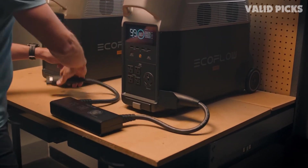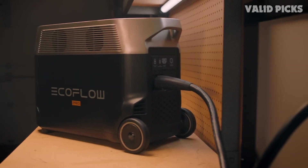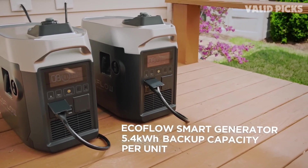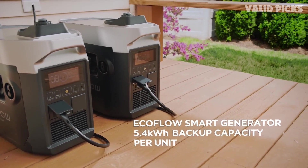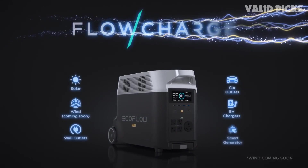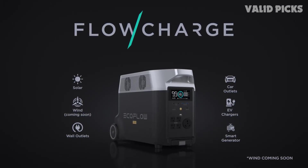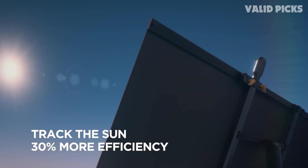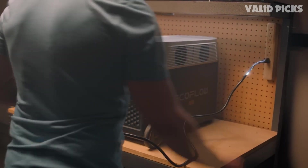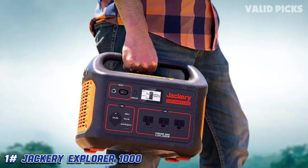Much like the capacity, you can expand the wattage with additional units up to a maximum of 7200 watts, making it more than enough to power a whole home. For charging, you can use a wall outlet with up to 1800 watts, taking about three hours. Solar panel charging supports a combined max input of 1600 watts, also achieving a full charge in about three to four hours in ideal conditions. The linked bundle includes the Delta Pro plus one 400-watt solar panel.